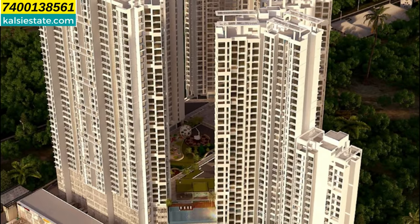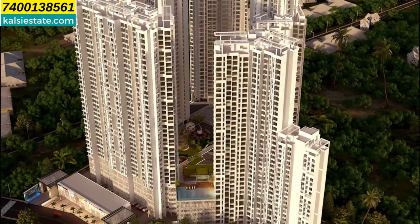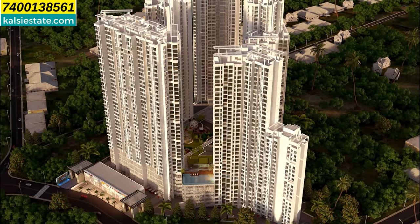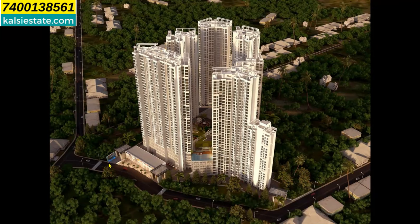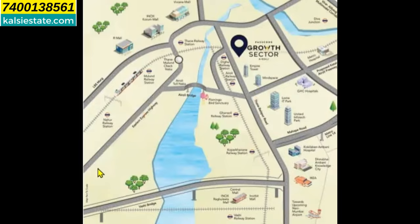Here you can see ground plus 5 level podium parking, and the 6th level is purely amenities. 1.5 acres is purely dedicated to amenities in this project, with more than 36 plus amenities. The 6 towers are separated so that you can get cross ventilation. It is a beautiful and very prime location at Iroli. In the master plan you can see Towers B, C, D, E, and F, with the green space in the center being purely amenities.